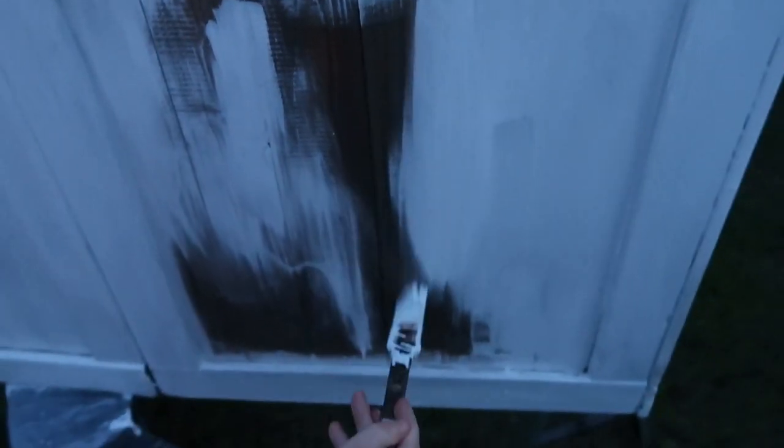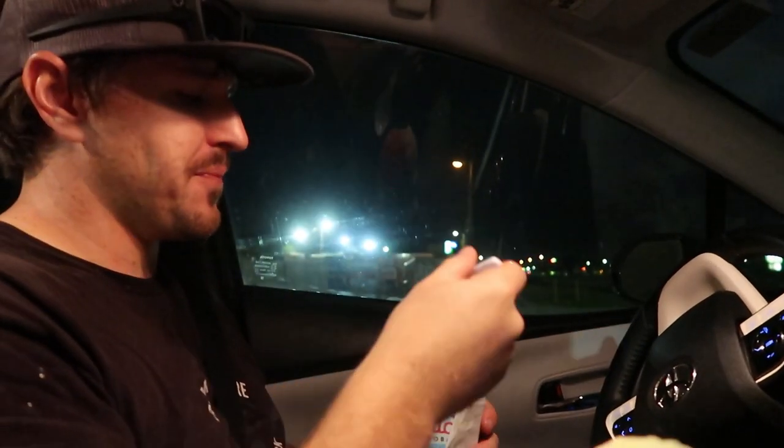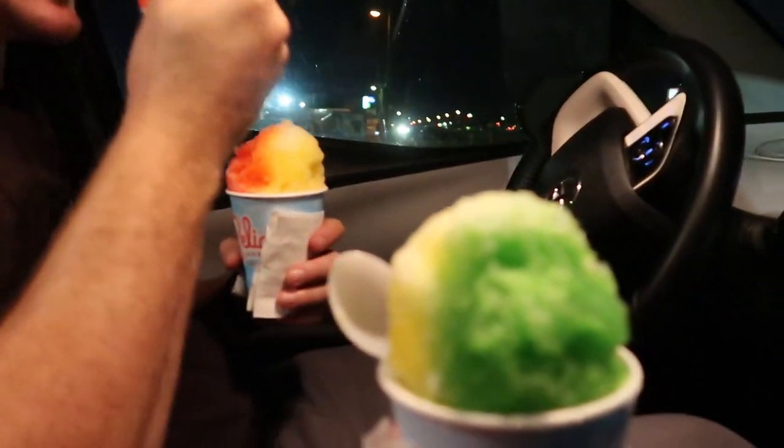After dinner, we put in some work on our chicken coop for our little silkies, and then we rewarded ourselves with one of our favorite treats.